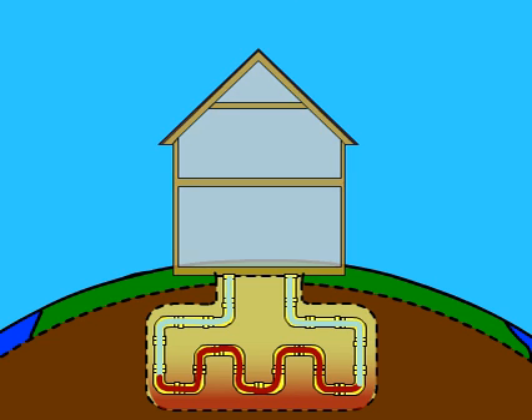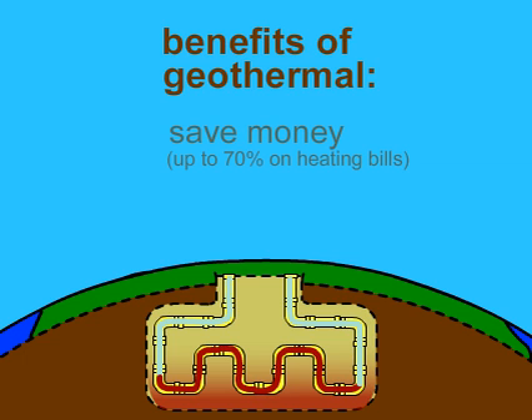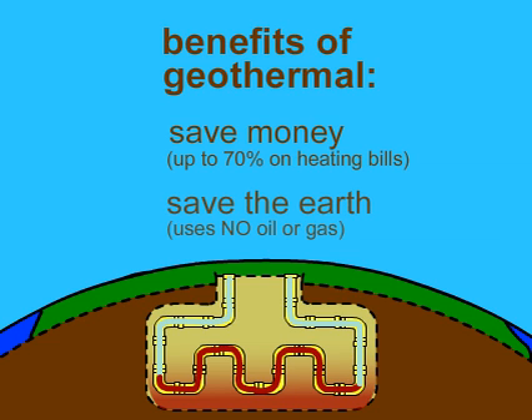So what are the benefits of geothermal heating? Well, for one, you can save a lot of money. Geothermal uses way less energy to operate, and this means a heating bill that is up to 70% lower than that of a traditional heating system. Secondly, geothermal uses no fossil fuels like oil or gas and is therefore 100% non-polluting.